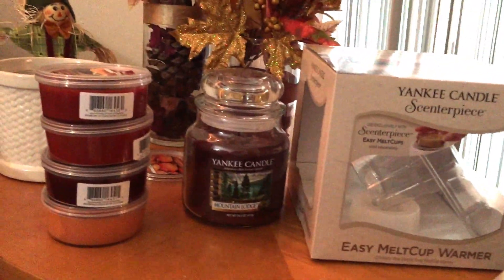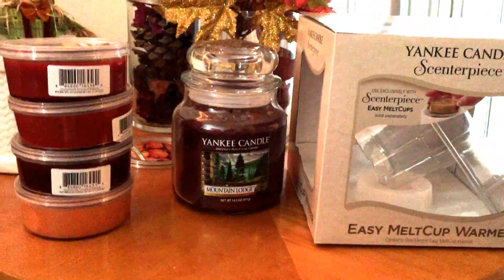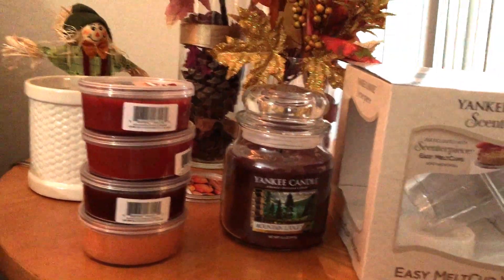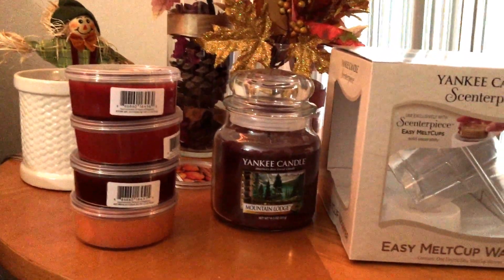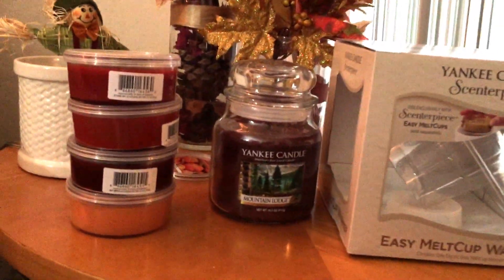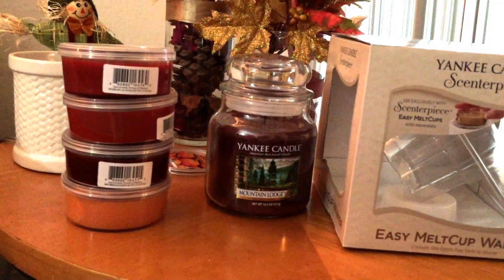Hi everyone! I have a new haul from Yankee Candles and Front Porch. If you saw my previous video, you know I had a small order from Front Porch for their coffee sampler. When I got it, it was just an okay building scent. I let it cure for almost two weeks and now I'm just loving the scent, so I decided to place another order.